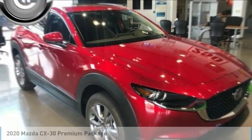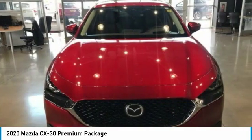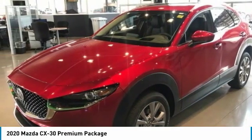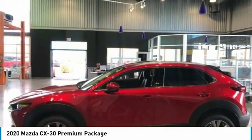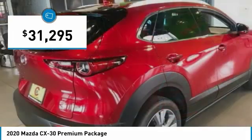Get a ride in the 2020 CX-30. The Mazda CX-30 packs a lot of punch in this subcompact SUV. The exceptional interior provides high-quality materials, cutting-edge technology, and ultimate comfort. And is priced below $35,000.